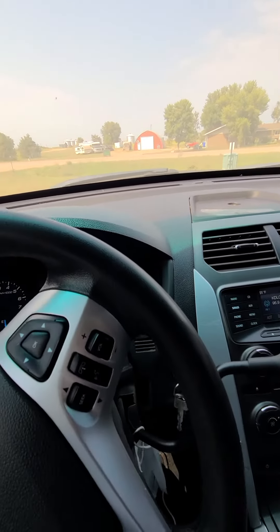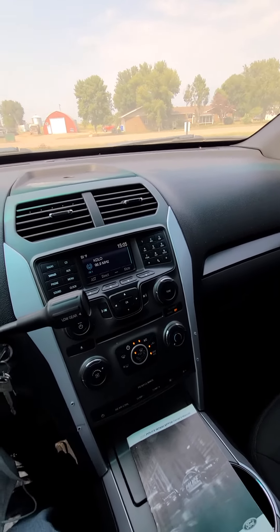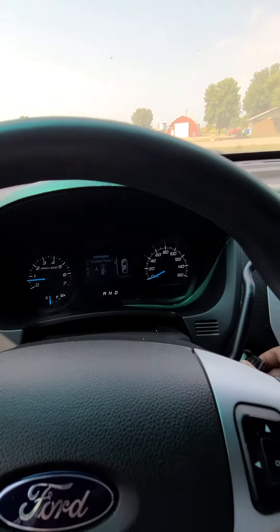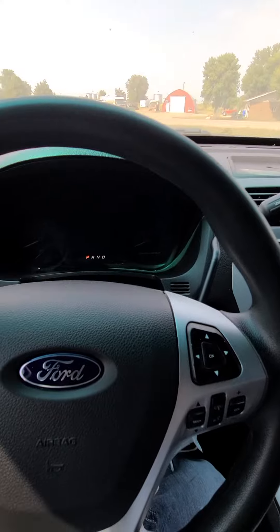It seems like a pretty straight up, good running Ford Explorer — 135,000 miles on a 2015, it's all wheel drive, and I think you'll like it. Bid your price today at BenMeyerAuctions.com. Thanks for looking and good luck bidding.